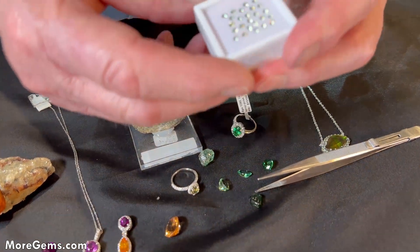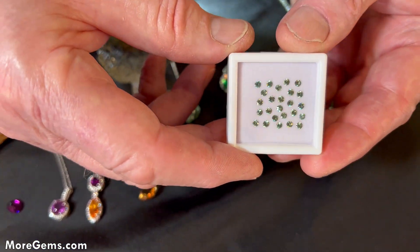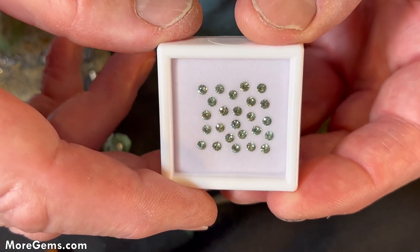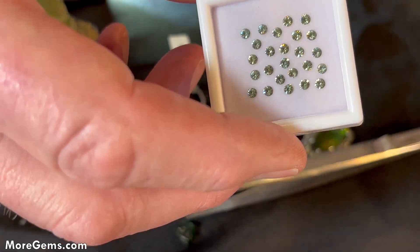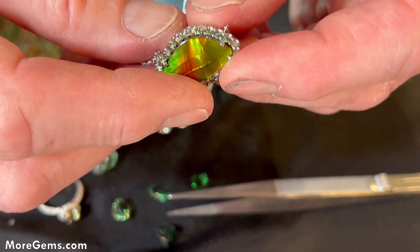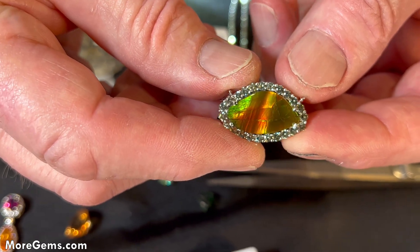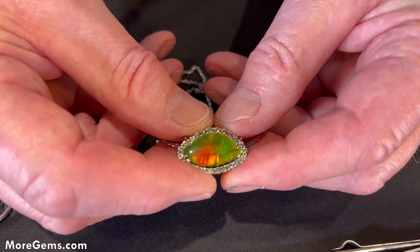Here's an example of demantoid garnets. What's special about them? A very high refractive index and extreme dispersion — even beyond that of diamond. We've been using these as accents in pieces we're making, because you get a diamond-like brilliance and a unique color combination. Demantoids are andradites.